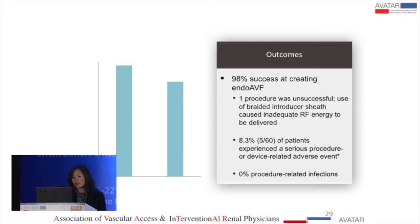The results showed excellent technical success of 98%. Only one fistula was not created — during the procedure, a braided introducer sheath was used, which caused the radiofrequency energy to dissipate and not deliver properly, so no fistula was created. The adverse event rate was 8.3%, and nobody had a procedure-related infection.